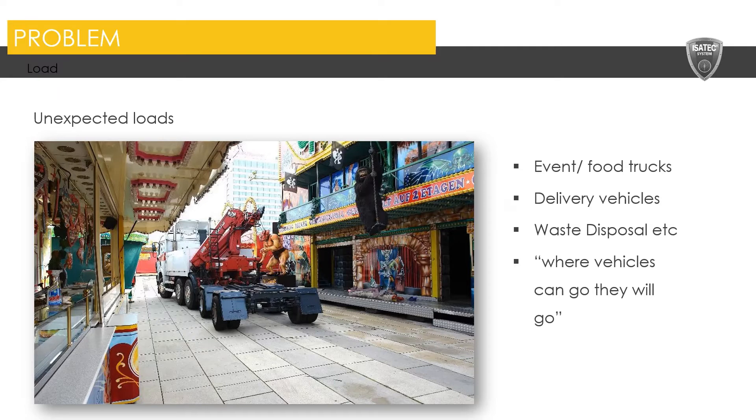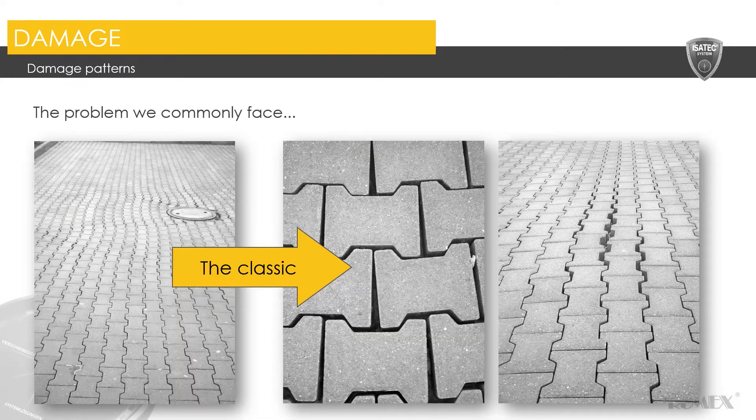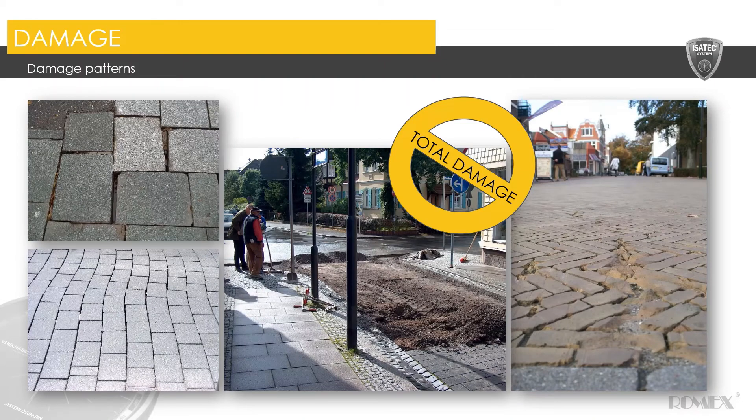These kinds of unexpected loads are not limited to, but can include event and food trucks, delivery vehicles, and waste disposal. We have a saying at Romex that essentially where vehicles can go, they will go — so it should be planned for vehicle access. Classic problems that we commonly face: it's very important with interlocking concrete pavers that not only the jointing media stays there but that they have displacement protection. Here are some examples of what we can commonly see where the jointing medium has been removed or washed away. The pavers are then able to shift around, especially under heavy vehicle turning forces, ultimately leading to lift and relay and full replacement, which is of course costly and invasive. On the far right, you can see an example of stones that have just been rattled around and ultimately damaged by movement and not being securely fastened in place.